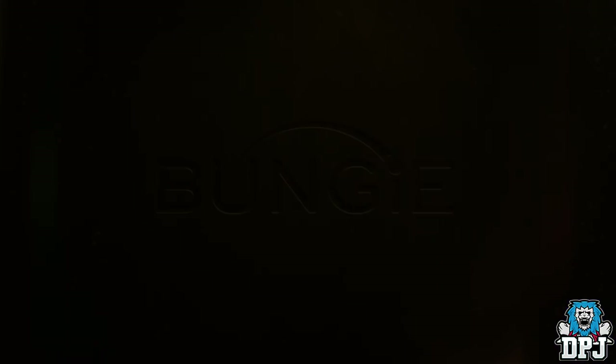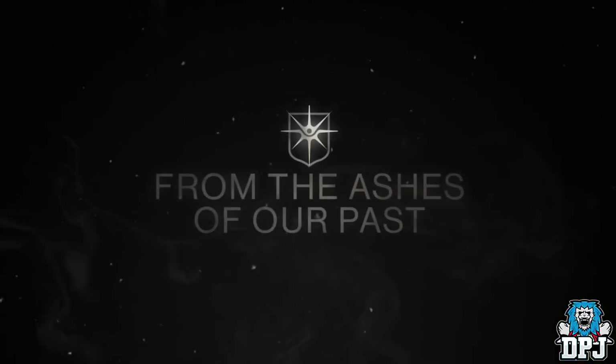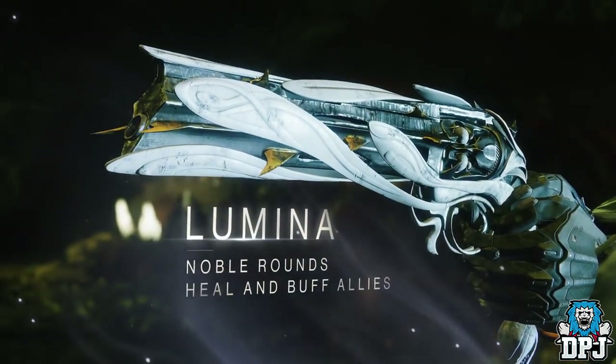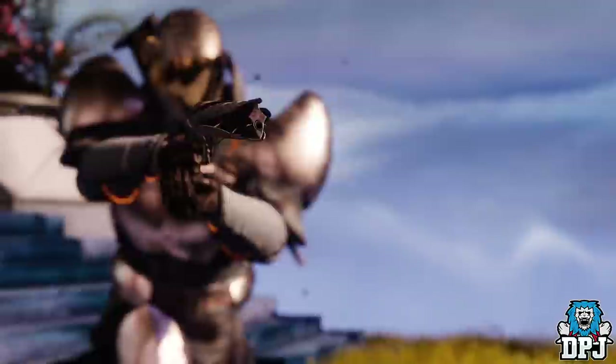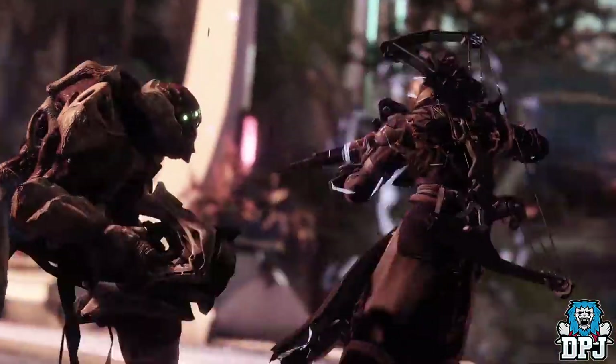Wow, how epic does this thing look. Now we already know from the trailer that this thing is going to be a support weapon, much like the reverse version of the Thorn. And to be honest, a support weapon is kind of something unique to what we are used to in Destiny, that's for sure.